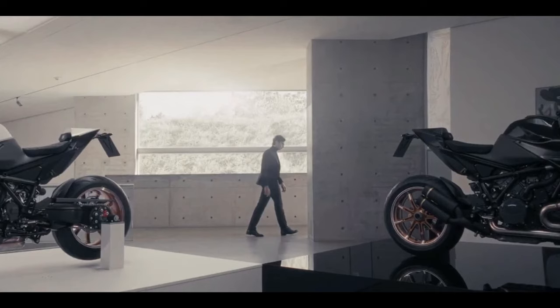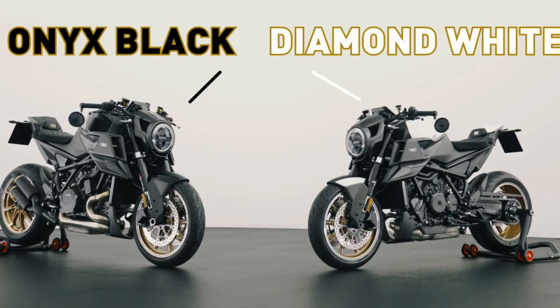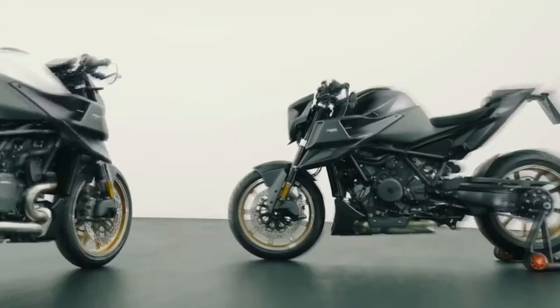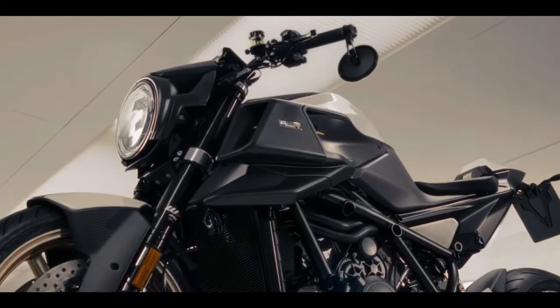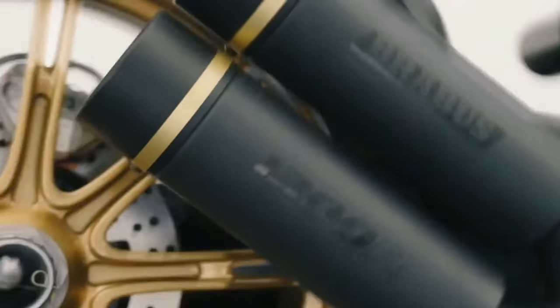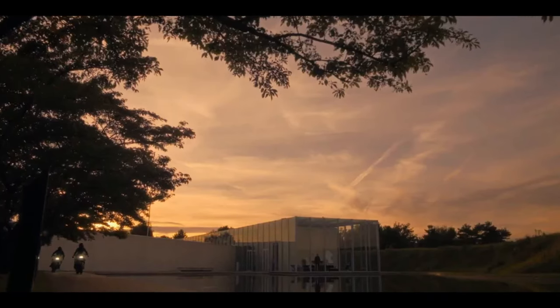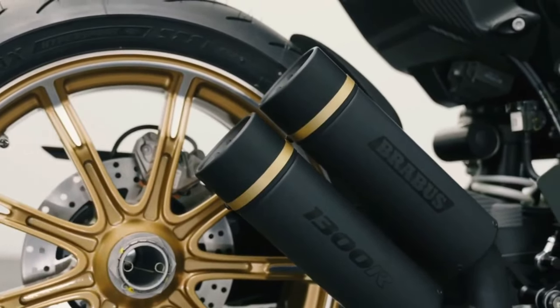Success was a bit of an understatement — all 154 units of the approximately $45,000 Brabus were snapped up in under two minutes, spawning a follow-up model, the 1300R Edition 23, earlier this year, which also sold out. So it's no wonder we're seeing a third version: the Brabus 1300R Masterpiece Edition, also derived from the KTM 1290 Super Duke R Evo. Brabus says this edition will be the last of the series, with just 50 units produced.